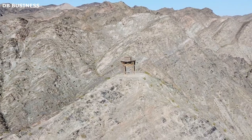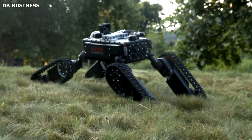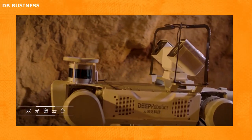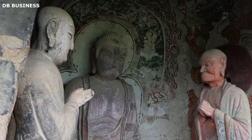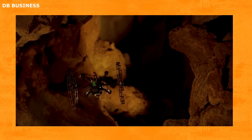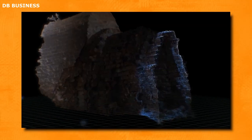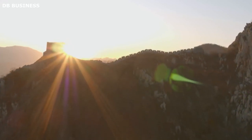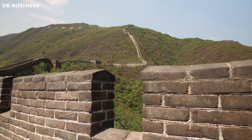Traditional human exploration was not only impractical but also carried the risk of causing damage to the delicate historical remains. To overcome these obstacles, the team ingeniously employed a wheeled robot designed to navigate challenging terrains with precision and agility. This advanced robotic explorer was equipped with state-of-the-art sensors, high-definition cameras, and 3D mapping technology, enabling it to collect detailed data while minimizing any potential harm to the historical site. As it progressed, the robot meticulously recorded every aspect of the ancient structure, capturing high-resolution images and creating a comprehensive 3D map of the site.